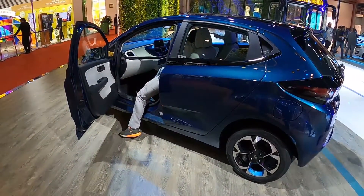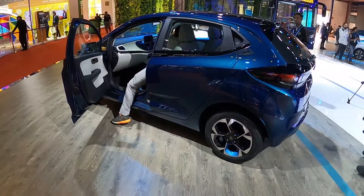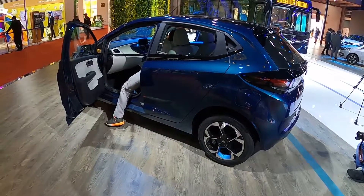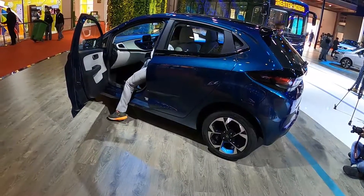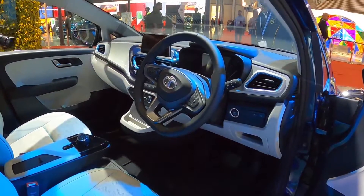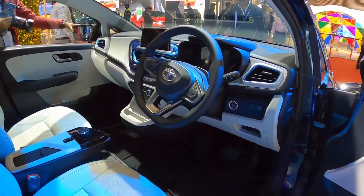This vehicle is confirmed to be the next Tata electric car — after the Tigor and the Nexon, the Altroz EV will come out sometime around next year. It will have the same Ziptron powertrain as the Nexon EV, producing about 120 to 130 horsepower.